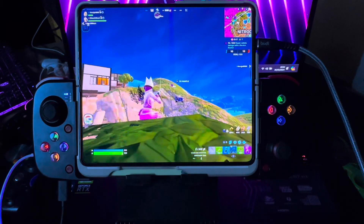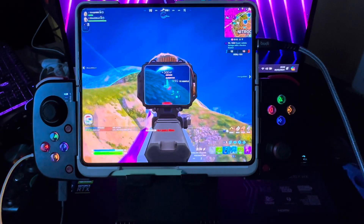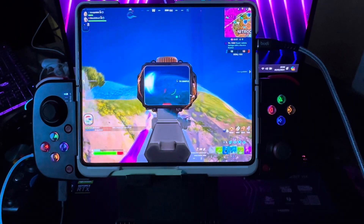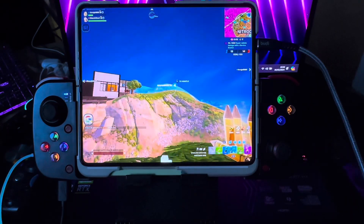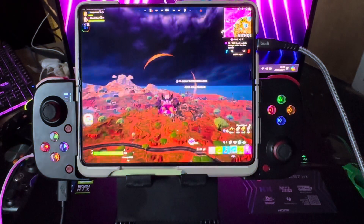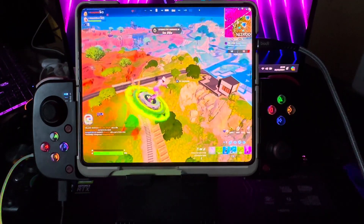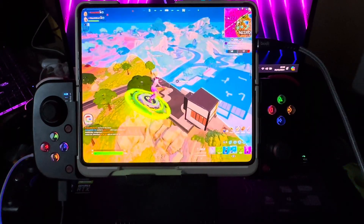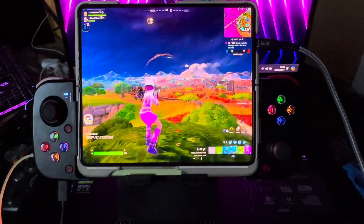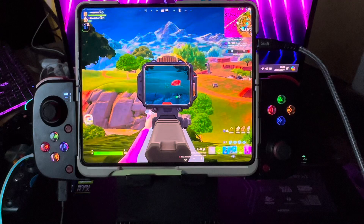It's got a 240Hz, 15-inch OLED display. It's a 15-inch OLED 240Hz QHD display, so the display supports 1440p gaming and 1080p. I don't like using 1440p or 1080p because I feel it decreases the performance of the laptop itself.